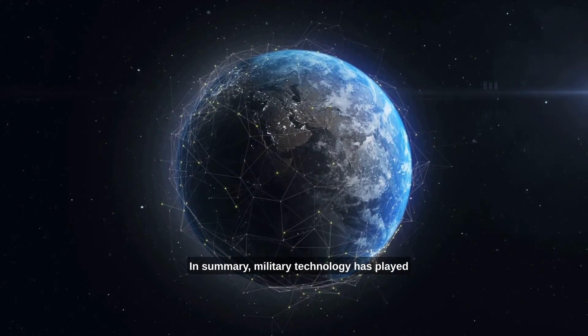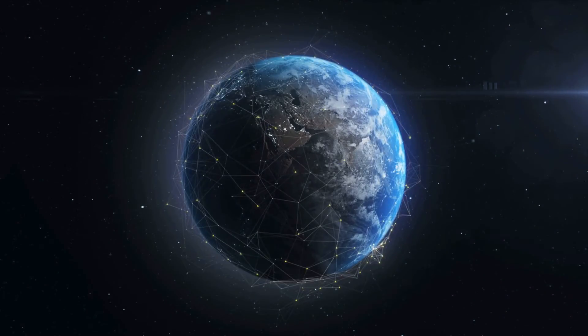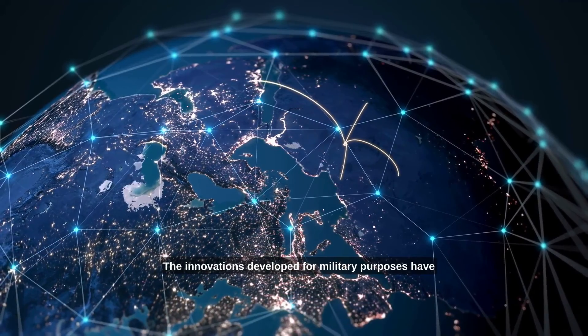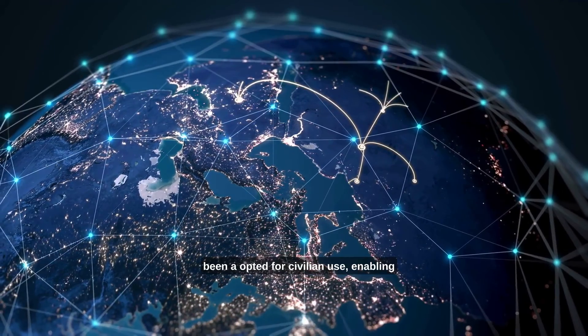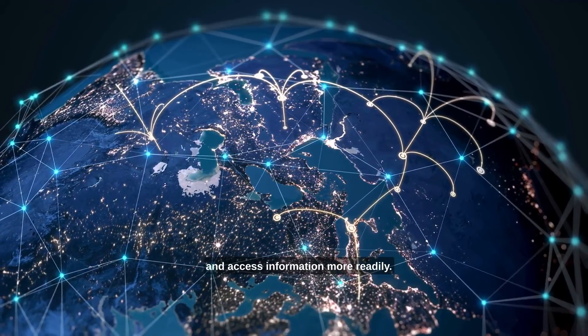In summary, military technology has played a significant role in shaping our world and improving our daily lives. The innovations developed for military purposes have been adapted for civilian use, enabling us to travel faster, communicate more easily, and access information more readily.